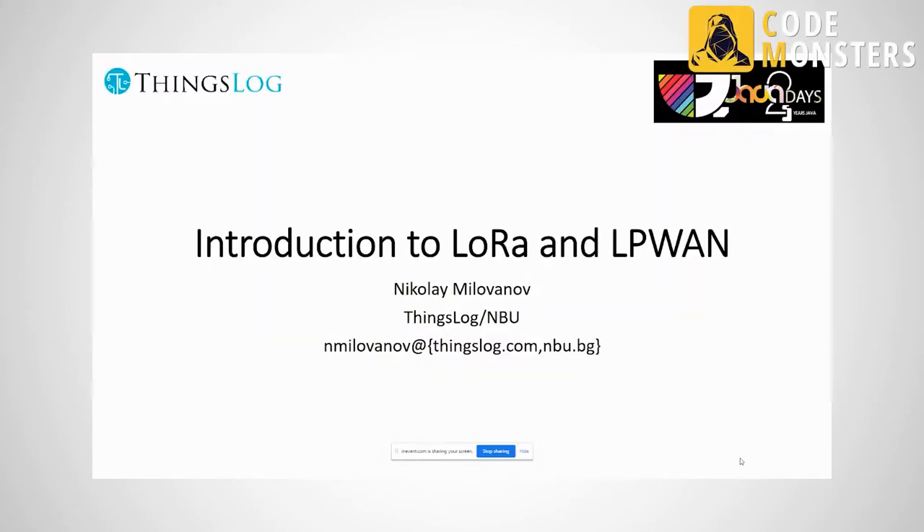I will talk about LoRa and LPWAN technologies. My name is Nicolai Milovano. I am a teacher and I work at a university, New Bulgarian University, but I have also started a startup called Thingslog.